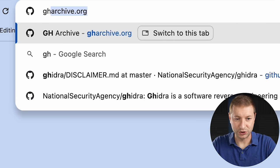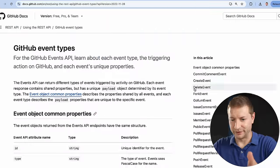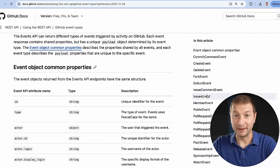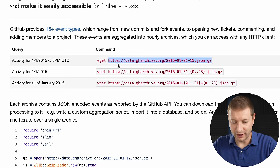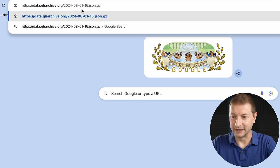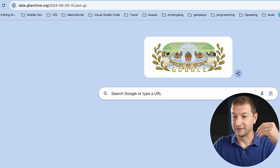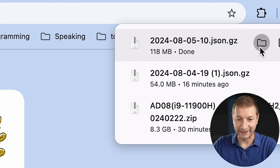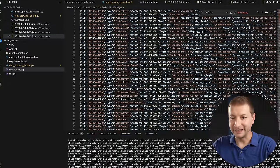There's a site called gharchive.org that makes all events on GitHub publicly available. If you're committing code, pushing, doing a merge or pull request — all that stuff is recorded. There are all these different event types they record and publish, but that's not the only way to get it. If you want activity for today, you go to this URL and download a gzip file — just change it to the right date. These are chunked by the hour. The file is 118 megabytes — unzip it, it's a JSON file, and these are all the events that happened on GitHub during that hour.